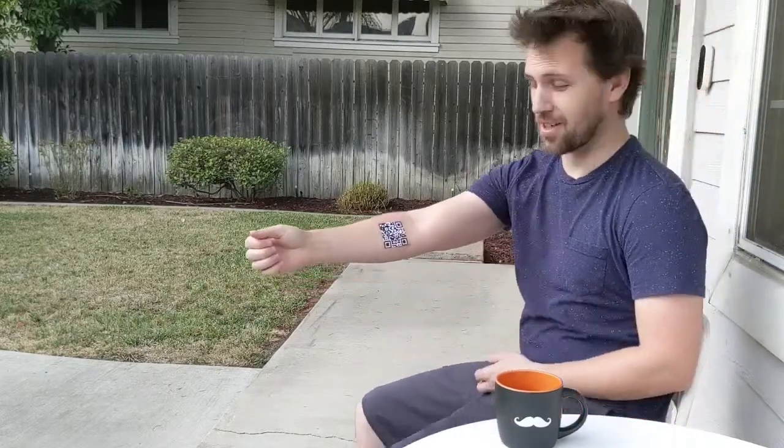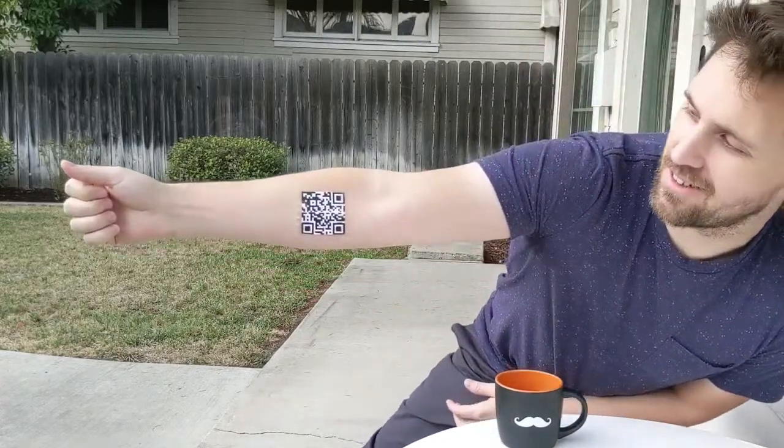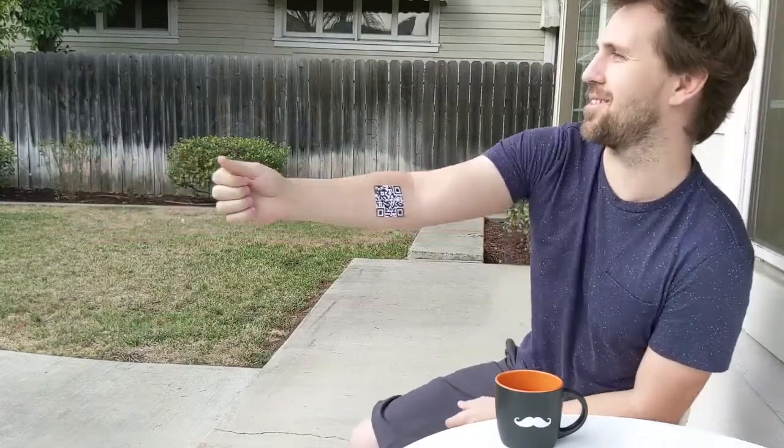Oh, that? You didn't get a tattoo? Yeah, check it out. It goes right to it. It's awesome. Well, it was a lot of fun. I just hope everyone else likes it too.